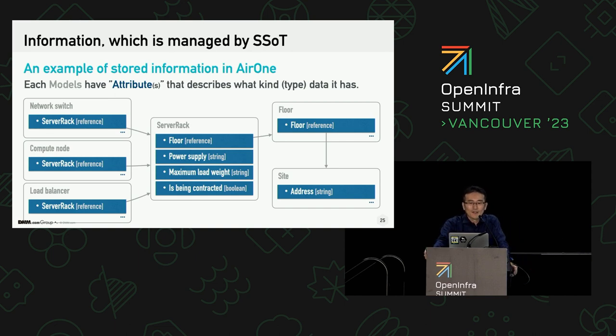This is an example of model declaration. Each gray square is a model, and each blue square within each model is an attribute. The data type of attribute is very primitive — like string, reference, boolean, and their array or dictionary forms. And then you can make the data structure like that, which represents an on-premise environment.